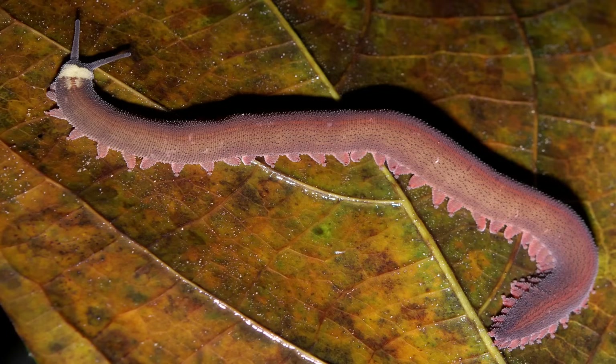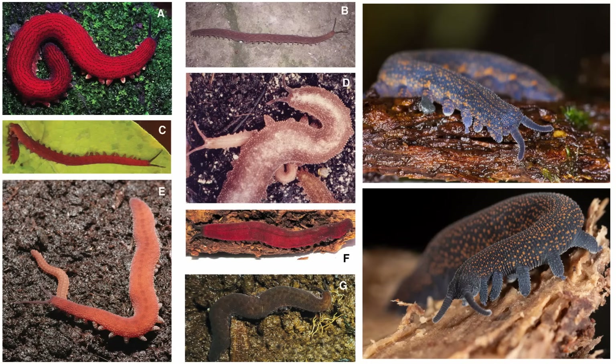Due to this habitat necessity and restriction, velvet worms are often studied in terms of ecological conservation. The conservation status of individual species is difficult to gauge because of a lack of reliable data, their nocturnal behavior, low densities, and relative fragility.